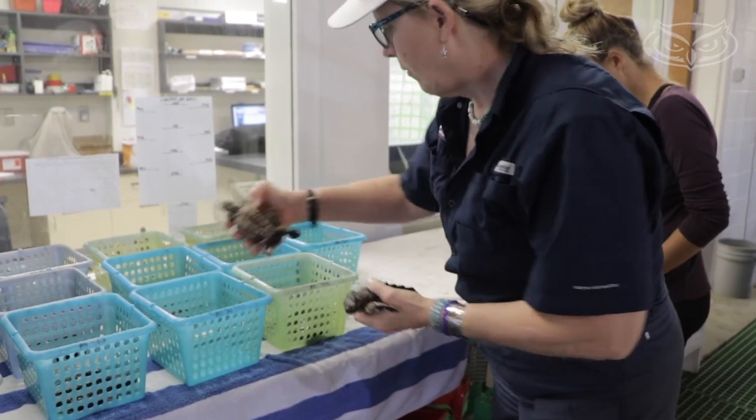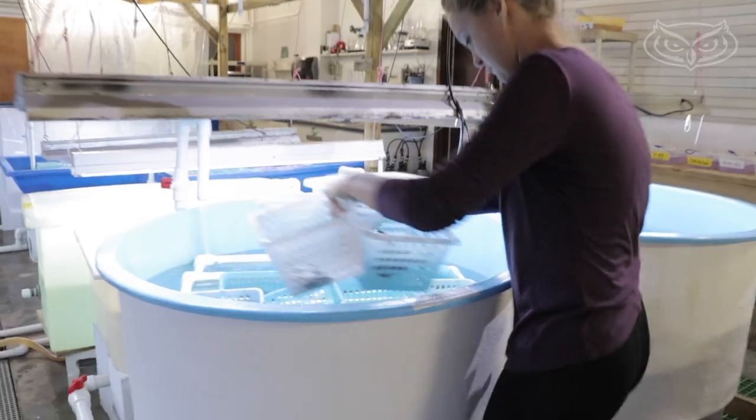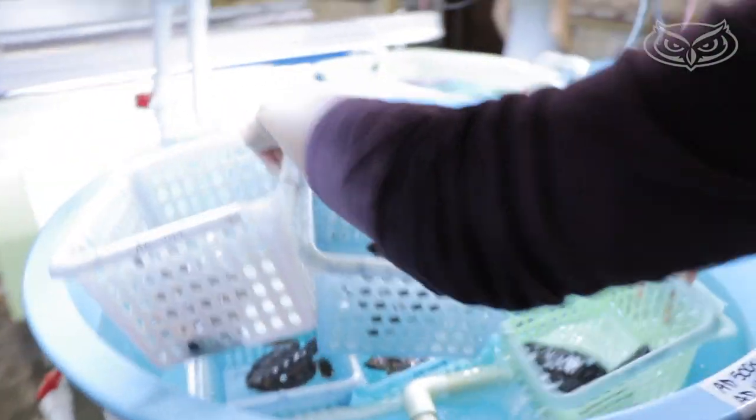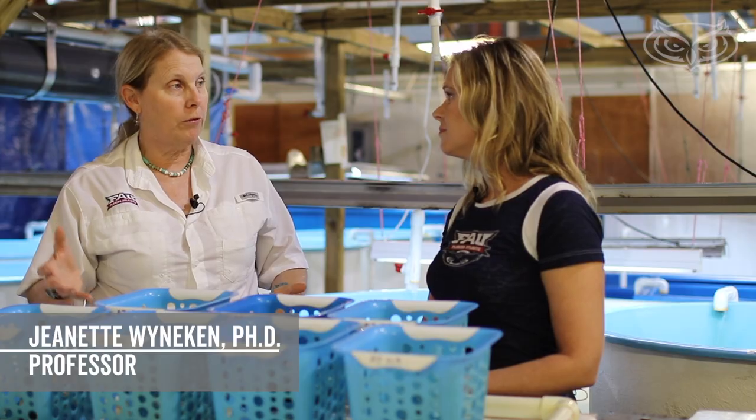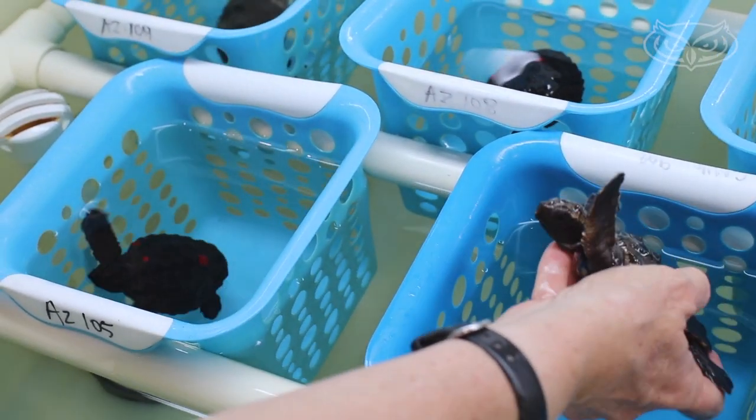These little guys are helping FAU's Dr. Jeanette Wynakin and her students answer a big question: how does sex get determined? How does that pan out in nature? That's a really important question because if there are only females being produced, there's no way that this imperiled species is going to recover.